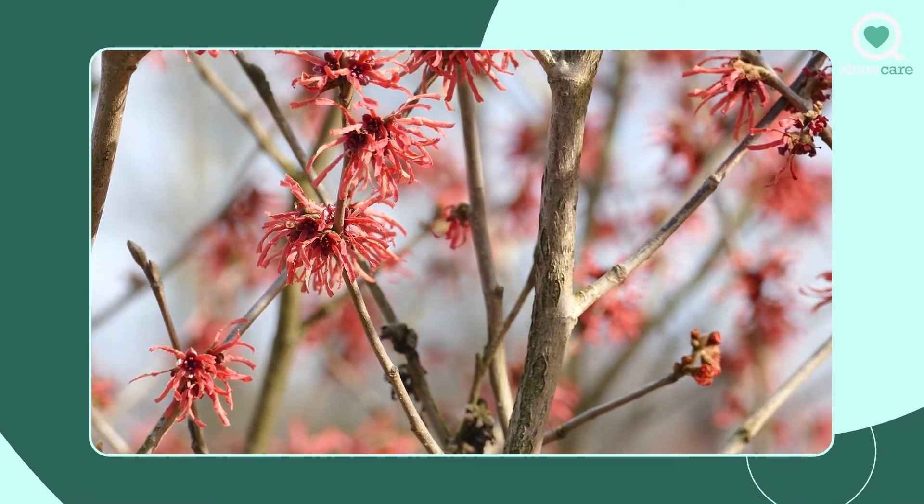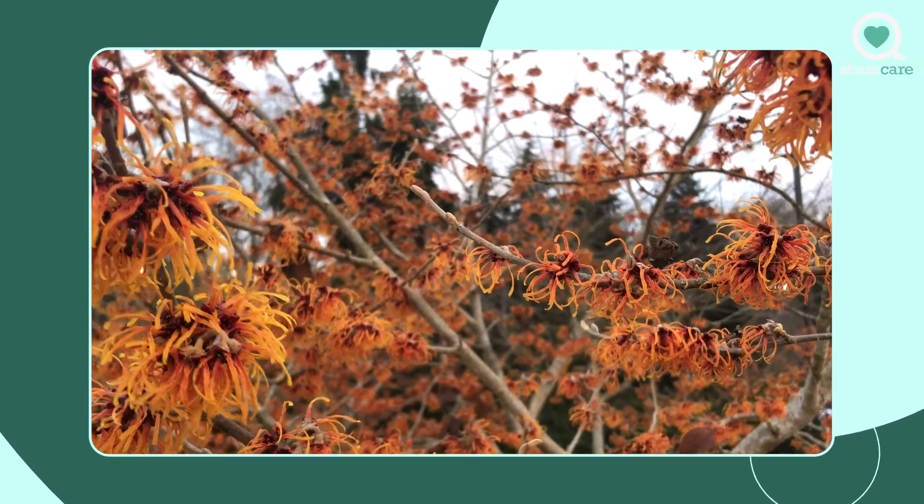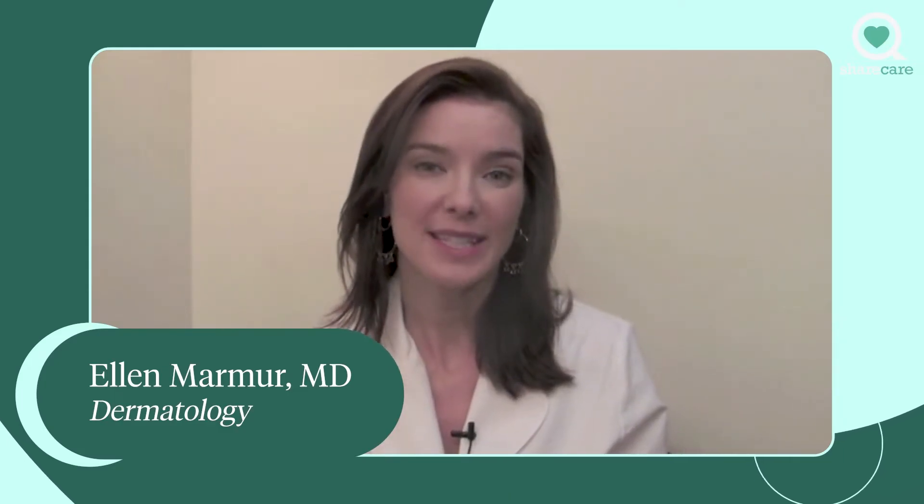Witch hazel can be used in many ways to treat skin and it really is nature's best bargain. Witch hazel has an astringent in it, kind of like alcohol. So what it does is it shrinks things down.